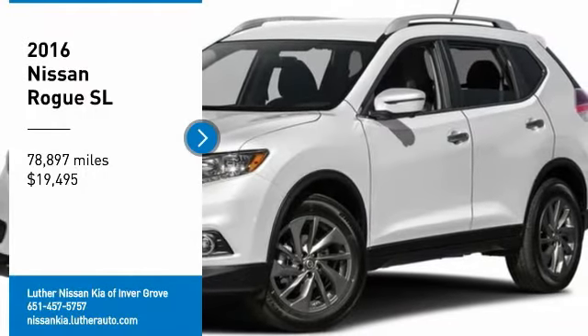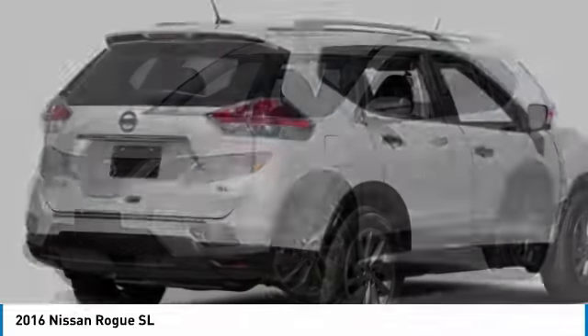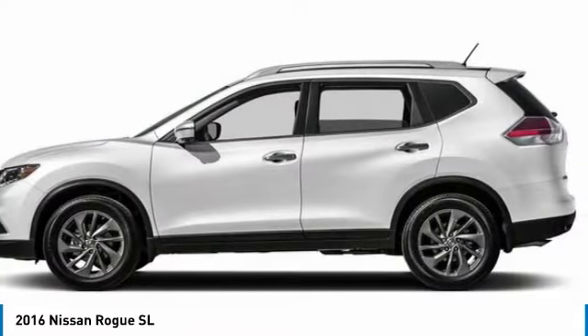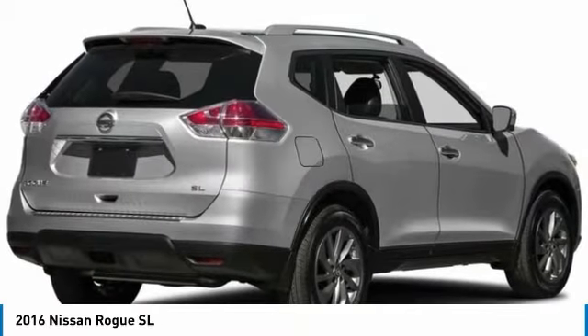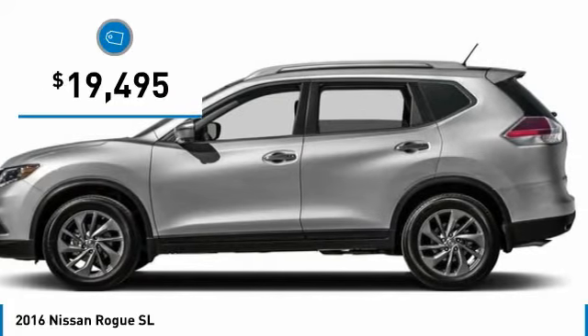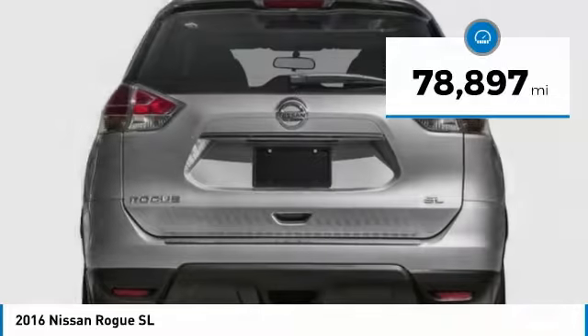We are pleased to show you the 2016 Rogue. The stylish Rogue gets 27 miles per gallon and still boasts nearly 58 cubic feet of cargo space. With a 5 star side impact safety rating and confident handling, the Rogue is more than you expect and everything you deserve, and is priced below $20,000. This vehicle has less than 80,000 miles.